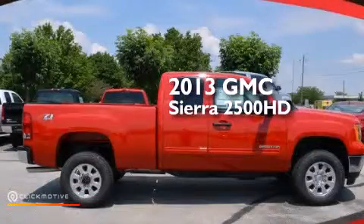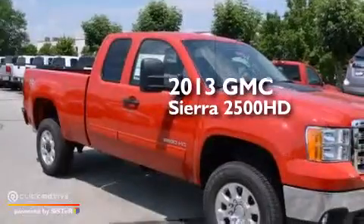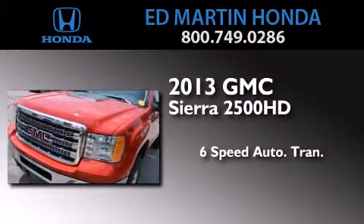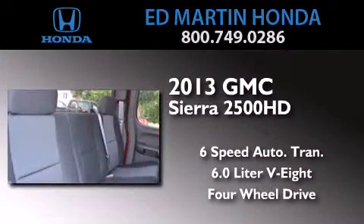This is a brand new 2013 GMC Sierra 2500 HD. This truck has a six-speed automatic transmission, a 6.0-liter V8, and the added safety and control of four-wheel drive.